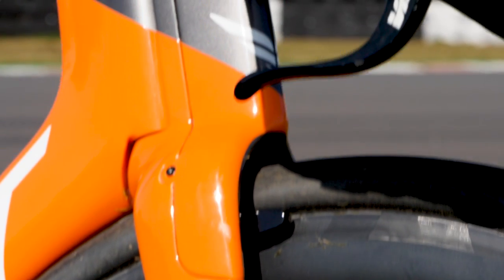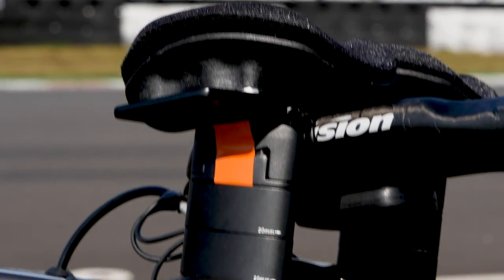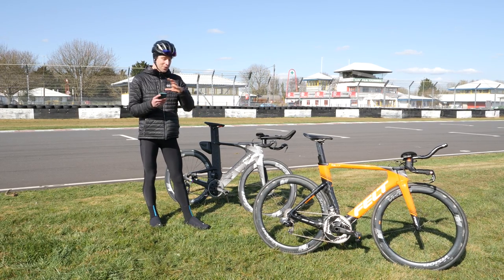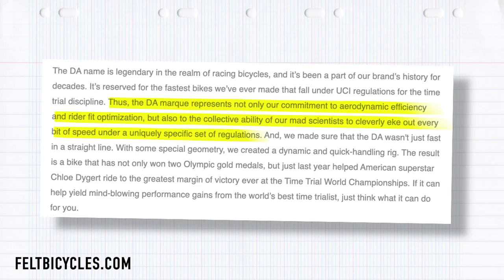The reason I know it's genuine is because it's even got one of the rider's name tags on the top tube — thank you very much, Magnus Sheffield. We promised to hand this back in mint condition. I really like some of the wording on the Felt website with regards to the DA. It says the DA represents not only their commitment to aerodynamic efficiency and rider fit optimization, but also to the collective ability of their mad scientists to cleverly eke out every bit of speed under a uniquely specific set of regulations.